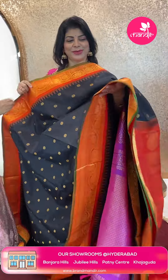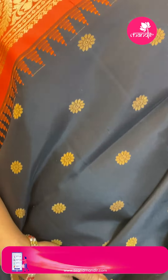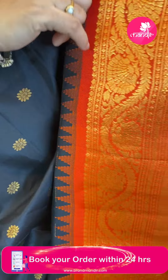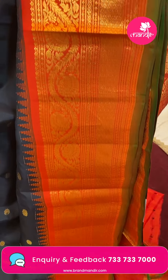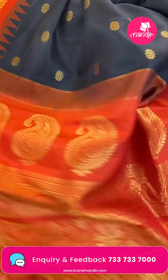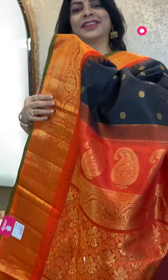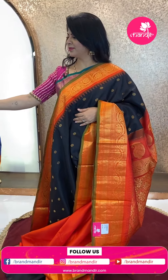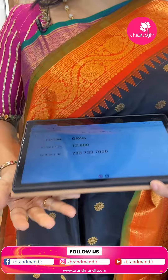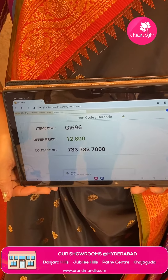Gorgeous black and orange combination! Beautiful floral butas — attractive. Contrast border: temples, zari florals and leaf vines, cross checks, florals. Green edge contrast — look at that! Pallu contrast: floral jalmies with floral vines border and parsleys. Blouse contrast with border — so good! Pricing: ₹12,800. GI 696 is the code. Take a screenshot and WhatsApp us on 7337337000.